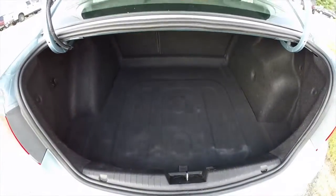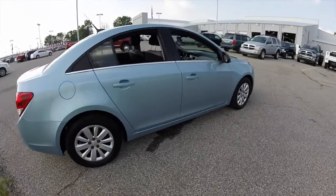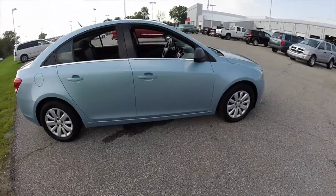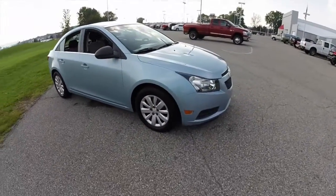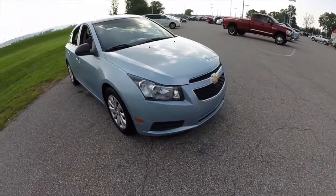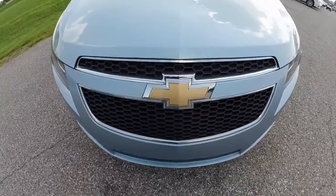Taking a look at the spacious trunk, we also have a 60-40 split folding seat back. The spare tire is mounted below the panel. This does conclude our quick walk around look at this 2011 Chevrolet Cruze. If you have any questions or would like to see this vehicle, please stop by our dealership. One of our friendly sales specialists will be more than happy to answer any questions you may have. Thanks for watching.